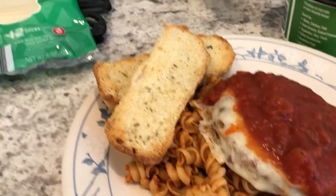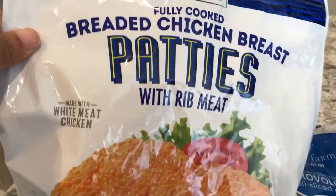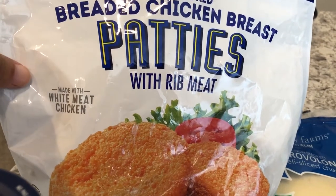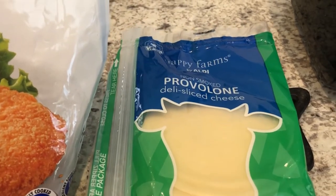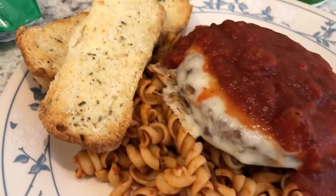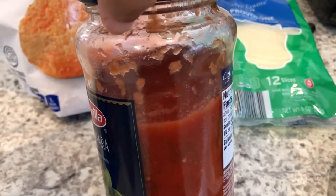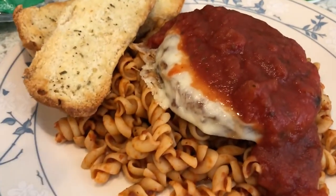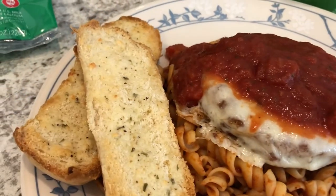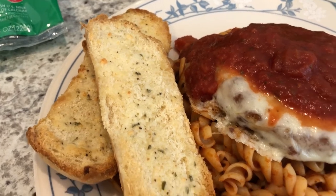For the chicken I used fully breaded chicken patties from Aldi. I put two of them in my air fryer, and once they were done I added a slice of provolone cheese to each, then popped them back in the air fryer until the cheese got nice and melty. In my pantry I had Barilla marinara sauce, so I heated it up in the microwave and placed it over the chicken.